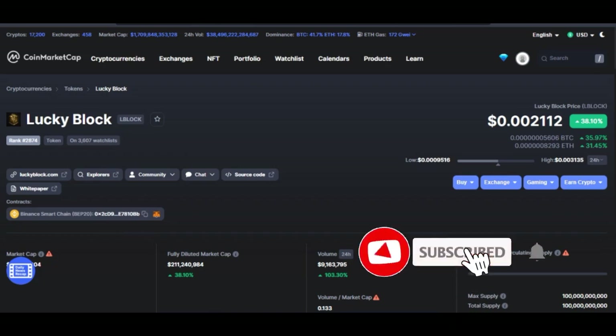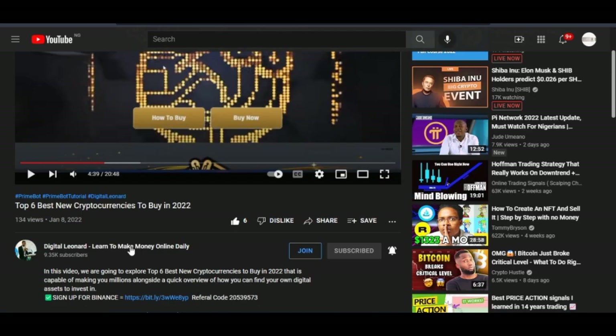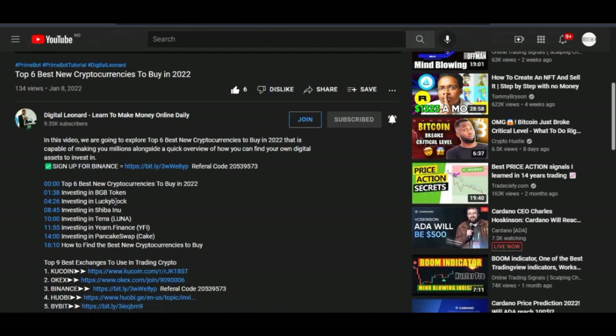Hello and welcome to this video. It's Leonard here from digitalena.com and I am excited about making this video. It is about the Lucky Block token. I actually made a video on the 8th of January 2022 about the top six best cryptocurrencies to buy that year that will make you millions, and one of those tokens I mentioned is the Lucky Block token.